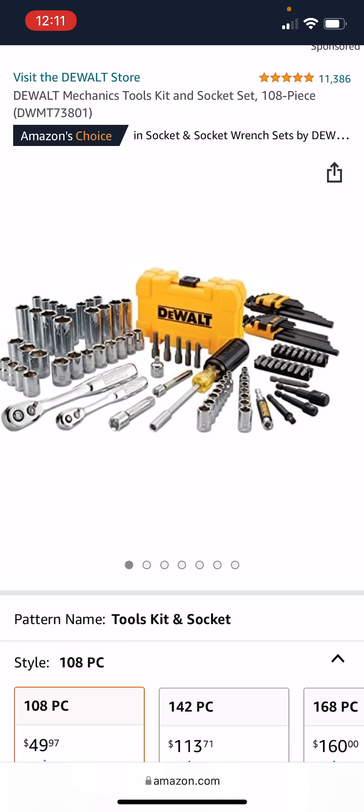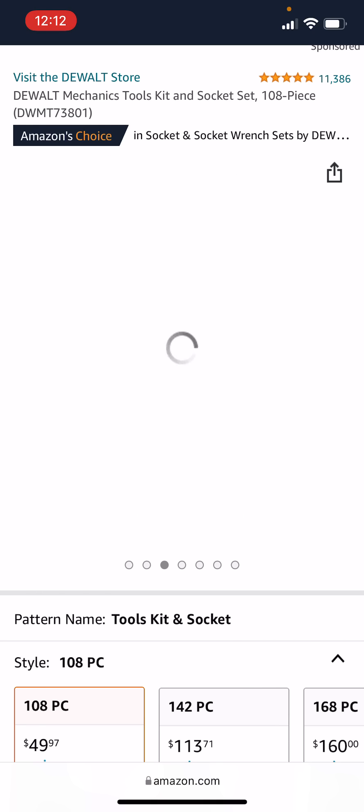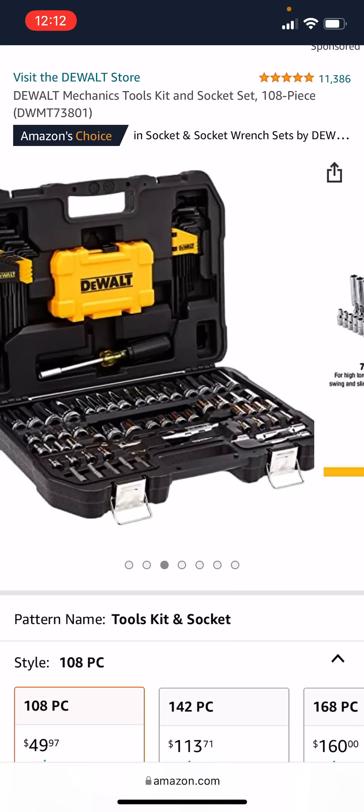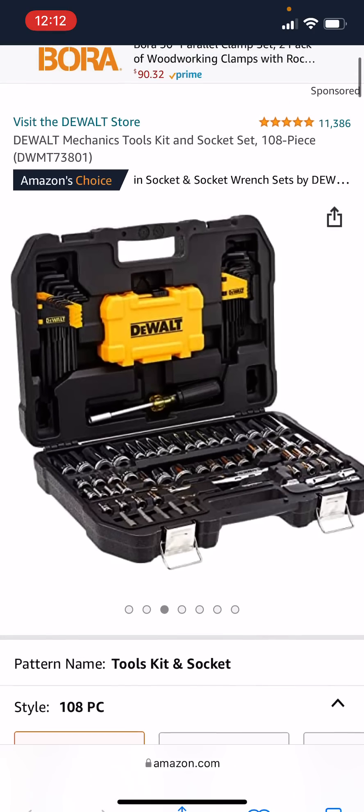Over at Amazon, you can get the DeWalt 108-piece Toolkit and Socket Set for $49 — that's pretty awesome. It comes with the quarter-inch ratchet, the three-eighths inch ratchet, the nut driver, an assortment of allen keys, and the little bit set. That's actually pretty nice. I will leave a link to this in the description down below as well.